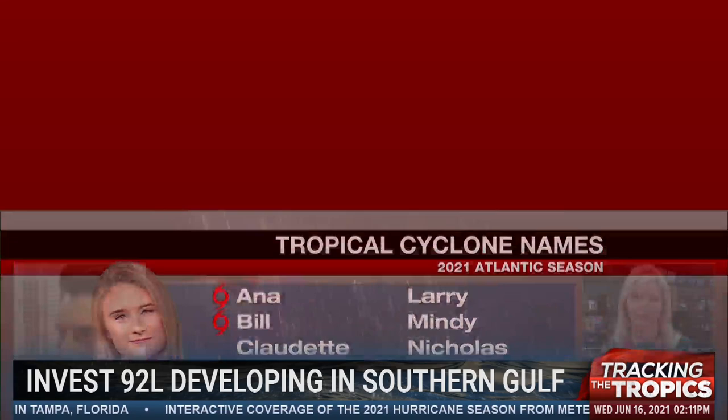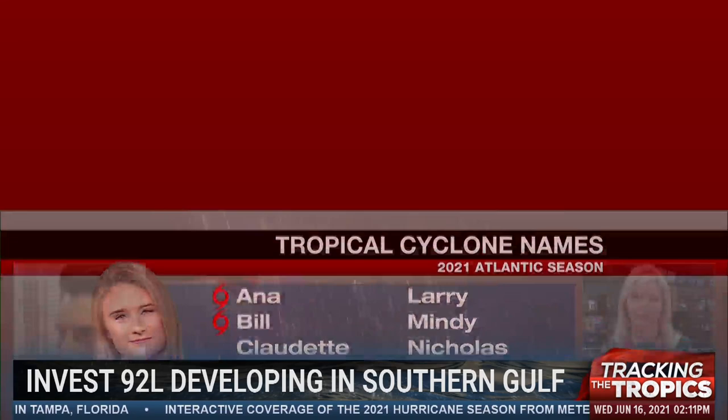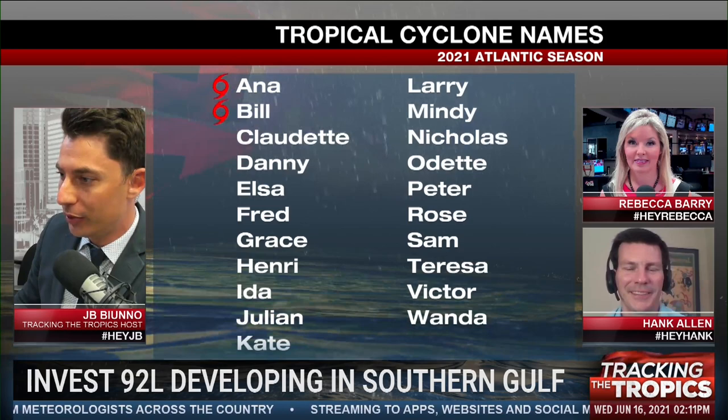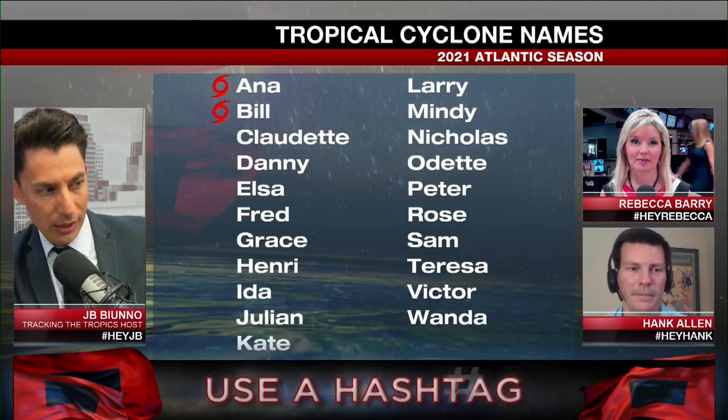Meteorologist Amanda Holley here with the very latest. As a reminder, if you're just joining us here on Tracking the Tropics, we're going to start to take your questions in the Meteorologist Q&A. If you're on Facebook Live, we're live in your hurricane headquarters this June 16th. You see the hashtags underneath all of our names — hashtag HeyRebecca, hashtag HeyHank, hashtag HeyJB, hashtag HeyAmanda. We'll start looking for questions and comments with those hashtags so we can feature your great questions on screen.